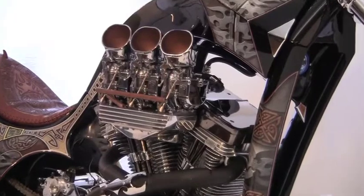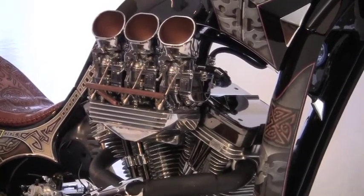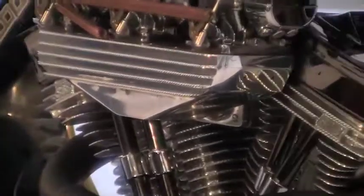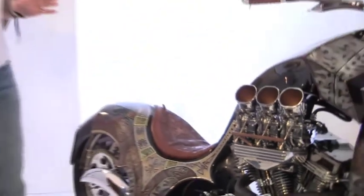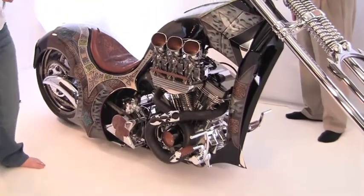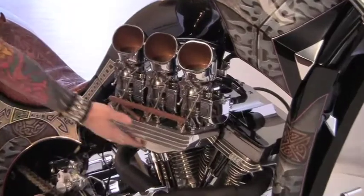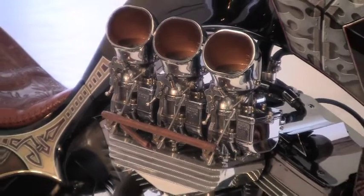Looking at the rocker boxes, that's all been custom done. All the fins are diamond edged. More importantly is the power. One thing you'll notice specifically is the carburetors — these are three Stromberg carbs. We actually had them produced out of London, England by a guy who took the patent, and we got the three units with a custom housing.